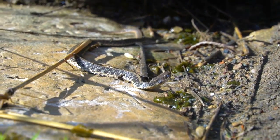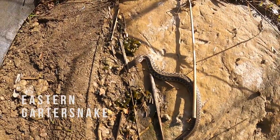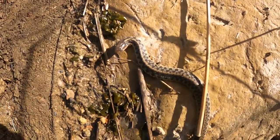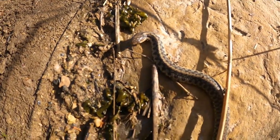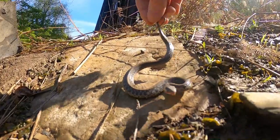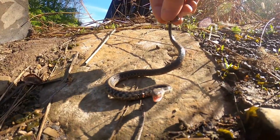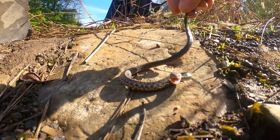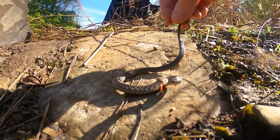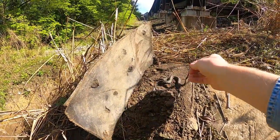We have a garter — a cranky garter. You can see how it flattens out its body to look bigger. You can see by his eyes the bluish color that he is in shed. We can leave him alone; I guess we bothered him enough. Put him back where he was.